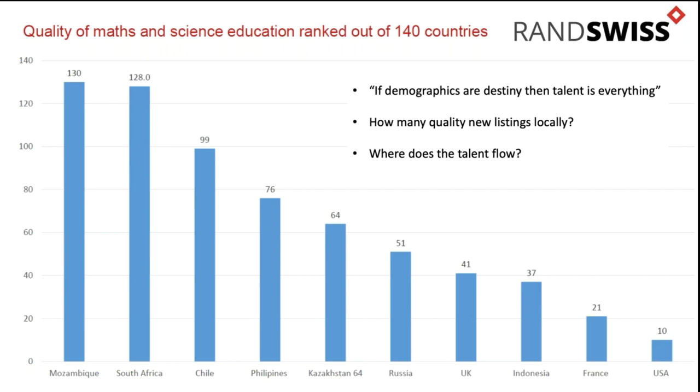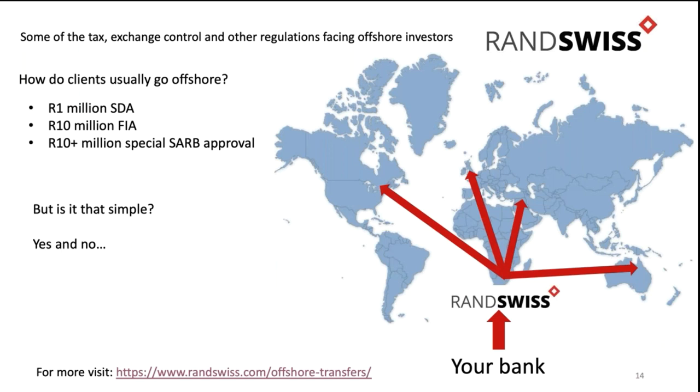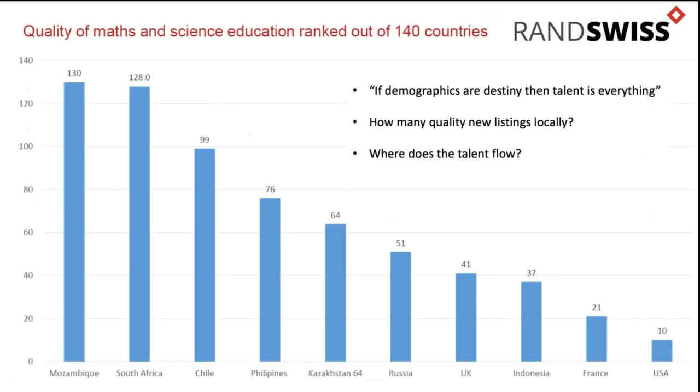You look at where the biggest and most innovative companies are in the world, and there is no surprise - you're going to find them in the USA.